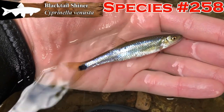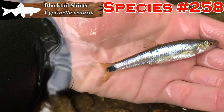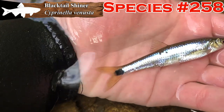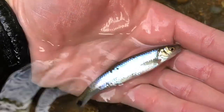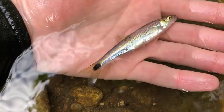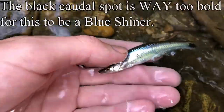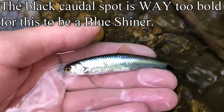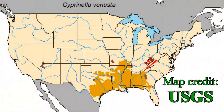Here is our black tail shiner — Cyprinella venusta, I think is the Latin name. You can see why they call it a black tail shiner — it's got that giant black spot on the caudal peduncle. Hopefully it isn't a blue shiner. I'm fairly certain this is a black tail. I'll put an annotation if it turns out not to be. This is like the only place in the eastern two-thirds of Tennessee that you can even find them.